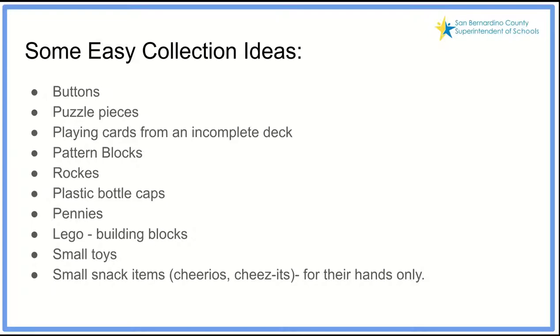Some easy collection ideas include buttons, old puzzle pieces, playing cards from incomplete decks, pattern blocks, rocks, plastic bottle caps, a bag of pennies, Legos, small toys, or small erasers. Some students have even turned their snack — like goldfish crackers — into a counting collection. If we do use food, we want to be conscientious to have it be for their hands only and at appropriate times.